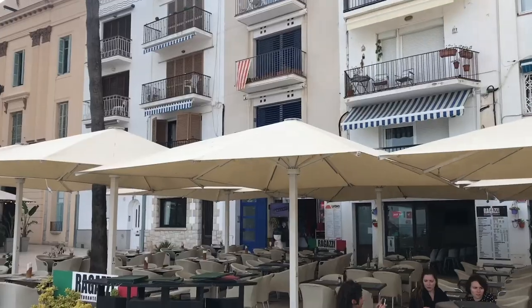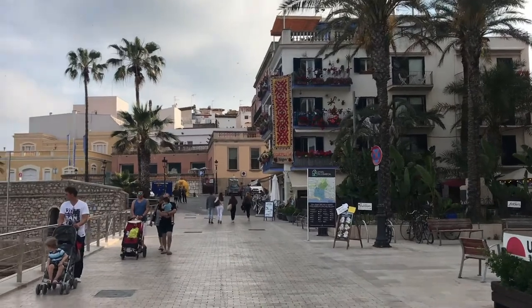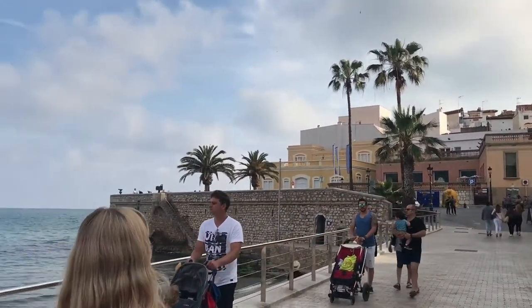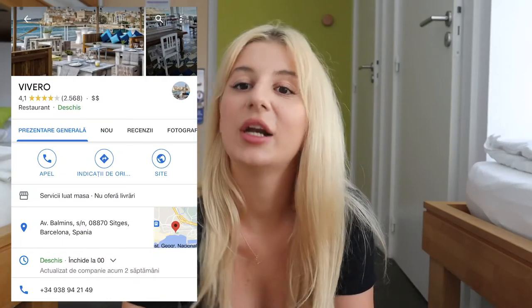After swimming and chilling on the beach, I would suggest staying in Sitges a bit longer — walk around the town, get an ice cream. There is a bar I would recommend for mojitos; they have very delicious ones, a bit pricier at about 11 euros for a mojito, but the view you get from the bar is absolutely stunning — you're literally on top of the water. I've been there a few times and loved it every single time. Then you can take the train back to Barcelona — and that's it, that's our itinerary.